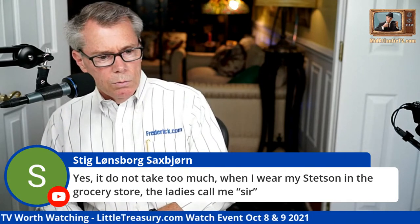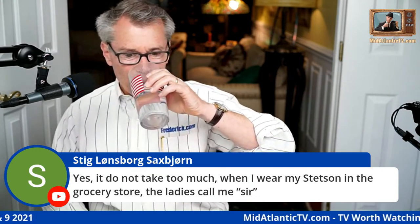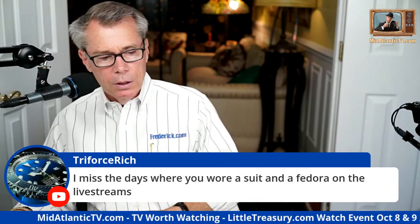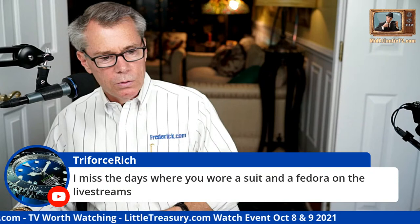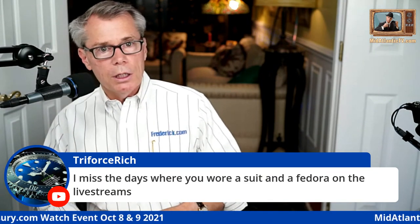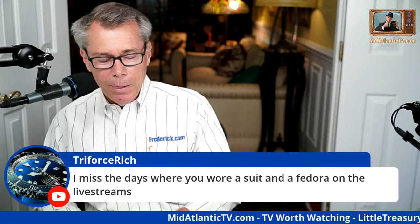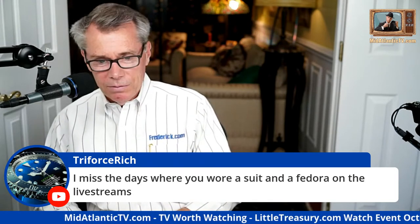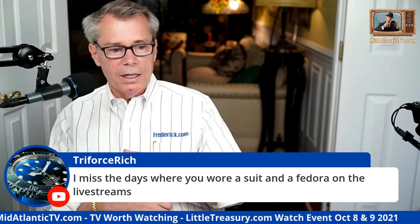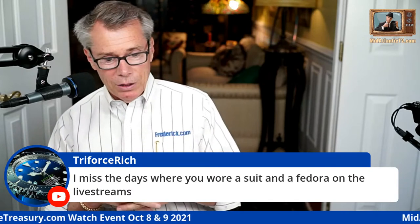As one commenter says: 'It doesn't take much — when I wear my Stetson in the grocery store the ladies call me sir.' That's right — a little bit of respect. I miss the days when you wore a suit and a fedora on the live streams. When the cold weather comes back I'll do it again — it's just warm in here and I'm cheap, I don't run much air conditioning in summer. When wintertime comes I'll be wearing cashmere sport coats and suits to stay warm.